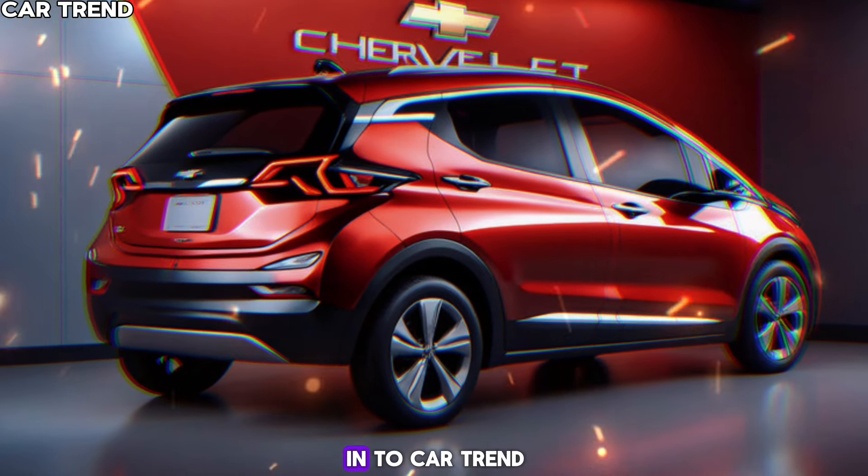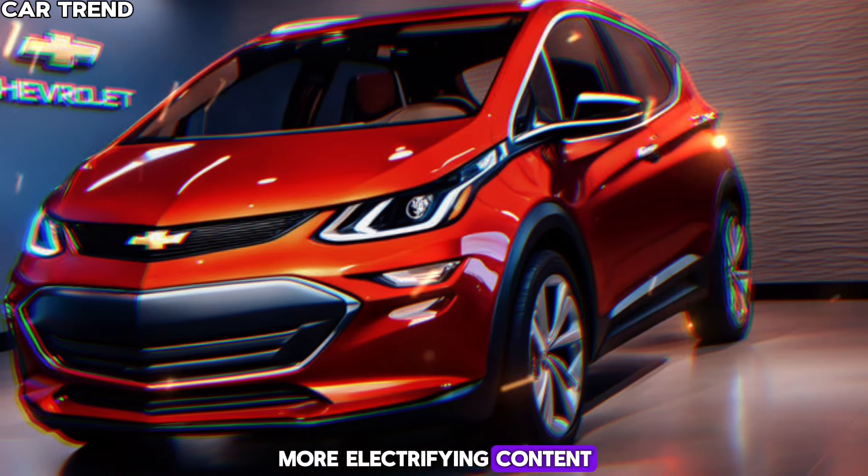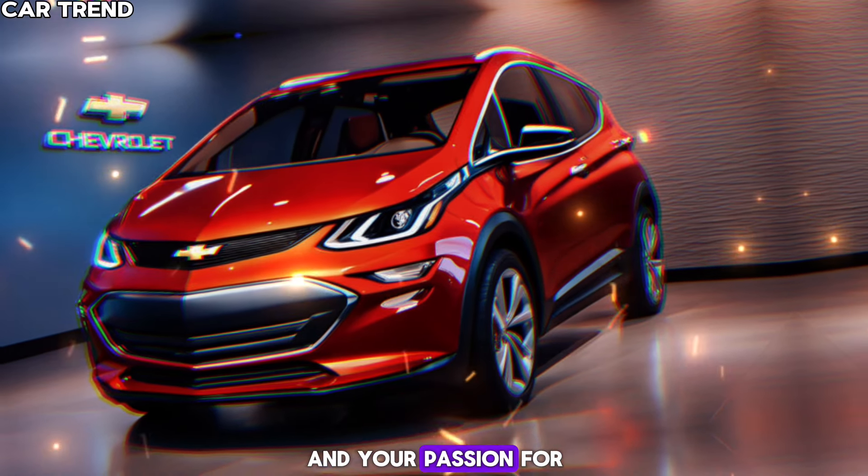Thank you for tuning in to CarTrend. Don't forget to like, share, and subscribe for more electrifying content. Until next time, keep your batteries charged and your passion for driving alive.